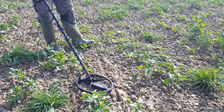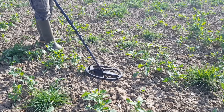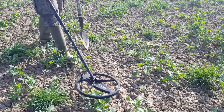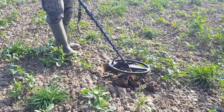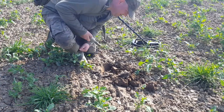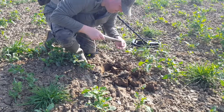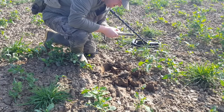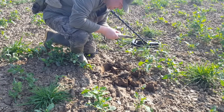Right then folks, we've got our first target here but it does sound a bit too good to me, so it might be a bit of lead or a big button, but we'll see. I'll do a live dig on it, it doesn't sound very deep. It looks like it's out — let's see what it is. Yes, it's interesting, yes yes yes.